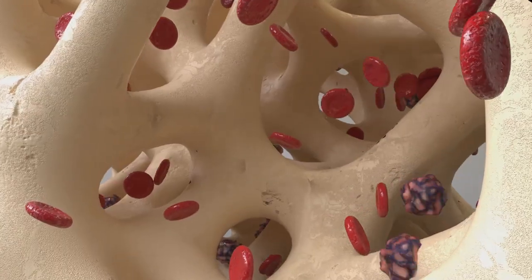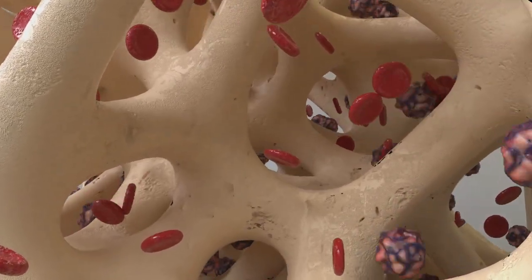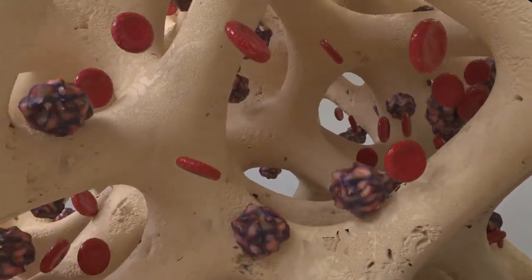We know that multiple myeloma is a very complicated disease and it has to be approached in multiple ways to really help destroy it. One of the things that we have learned over our years of caring for myeloma patients and studying this disease is that the plasma cells themselves have little things that stick out of them that can serve as literally a hook to grab on to, to help destroy the cell.